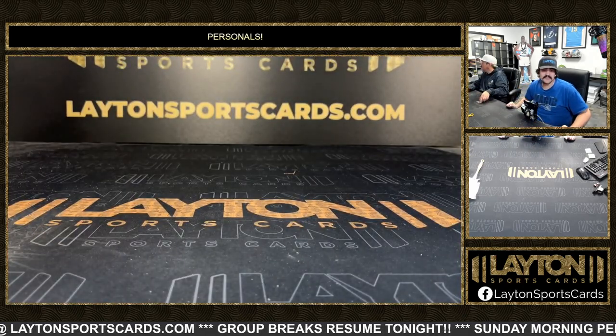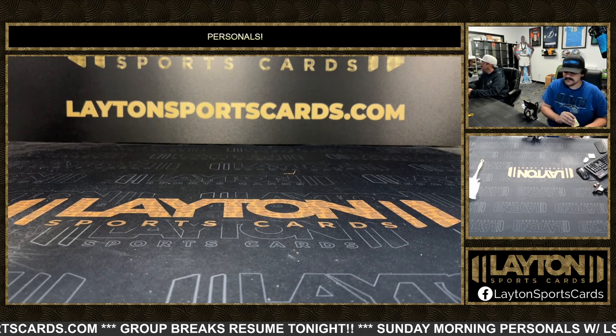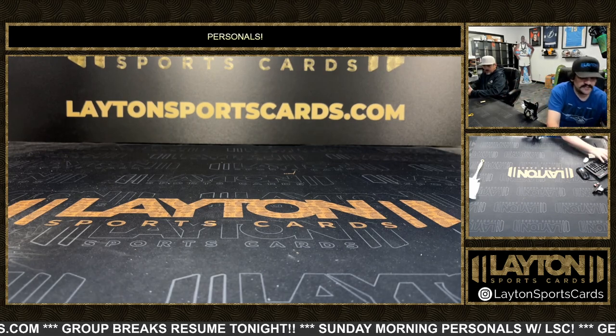Alright, Milan, that will do it for your five boxes of Bowman Draft Choice — some really nice ones in there, some great colors, some great names. We'll get those right out to you. Thank you!